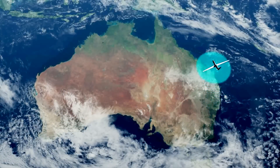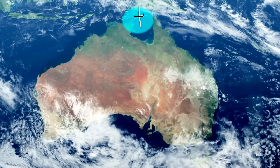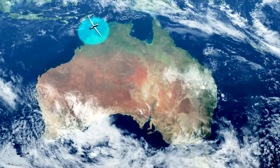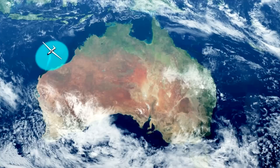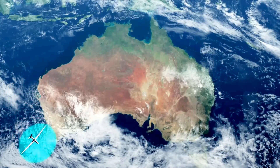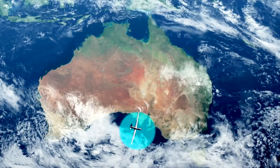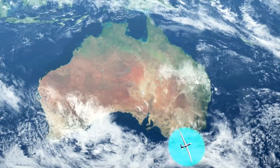Triton can fly surveillance missions for more than 24 hours at altitudes exceeding 50,000 feet. This endurance and altitude makes Triton the only unmanned aircraft system capable of covering Australia's 8 million square kilometers of economic exclusion zone, as well as outer territorial islands, in a single mission.